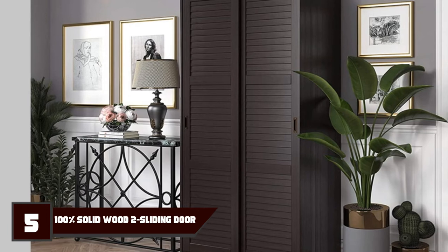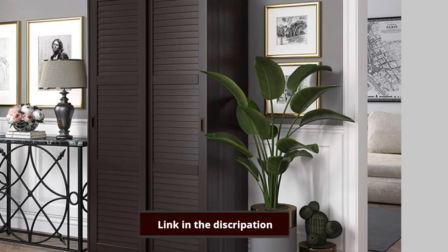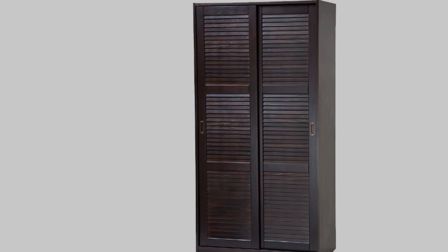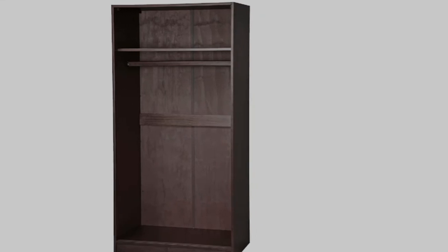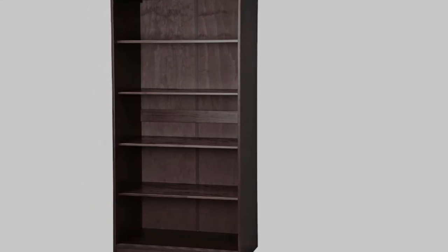The number 5 position is held by Palace Imports 100% Solid two-door wardrobe. Made of 100% kiln-dried pine wood with a java color finish, this large wardrobe from Palace Imports weighs 110 sturdy pounds. The sliding louver doors help ensure the armoire sticks to its small footprint of 36 by 22.5 by 72 inches. While the wardrobe comes with a clothing rod and one interior shelf, individuals can purchase up to three additional adjustable shelves for even more versatility.